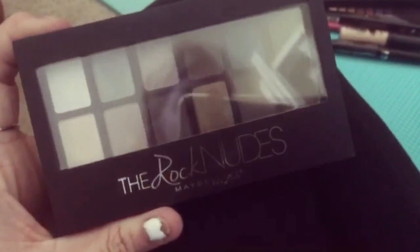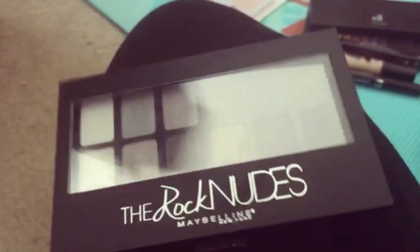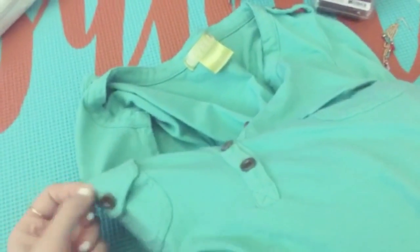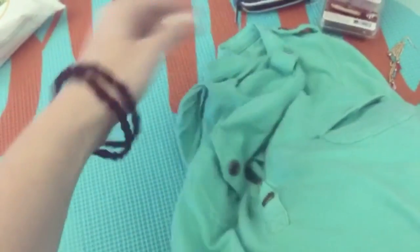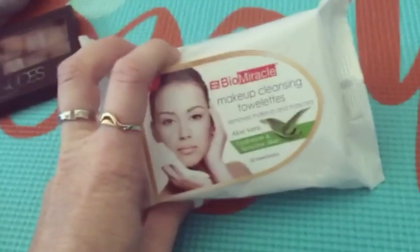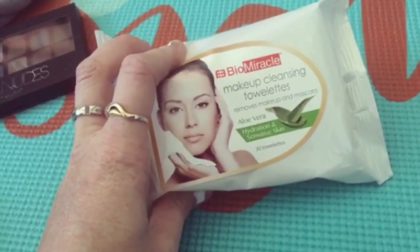I also got the Rock Nudes by Maybelline. Plus I got this green top at Ross — it was like $5.99, not a bad deal. And I got these makeup remover wipes at Ross, which were only like $2.99, for hydration and sensitive skin.